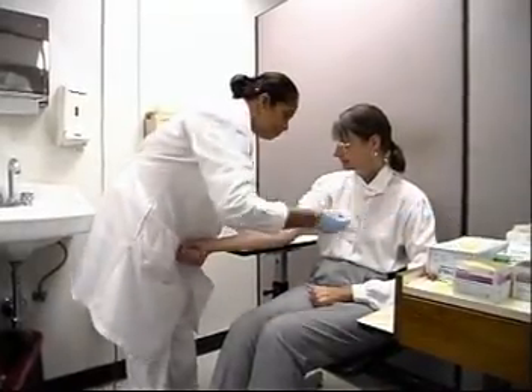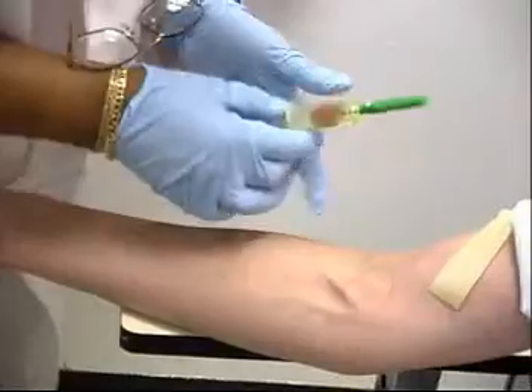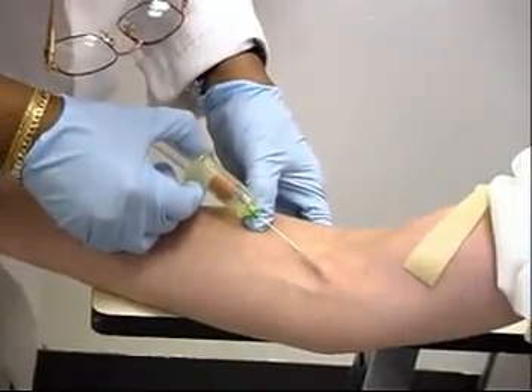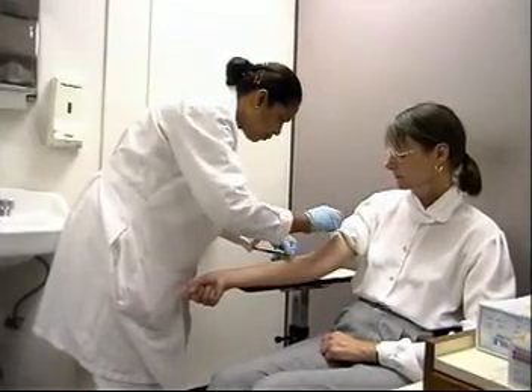Blood tests save countless lives each day. Patients in hospitals and doctors' offices are diagnosed by using these valuable tools. In clinical laboratories and larger hospitals, specialists called phlebotomists expertly draw blood and run the tests.